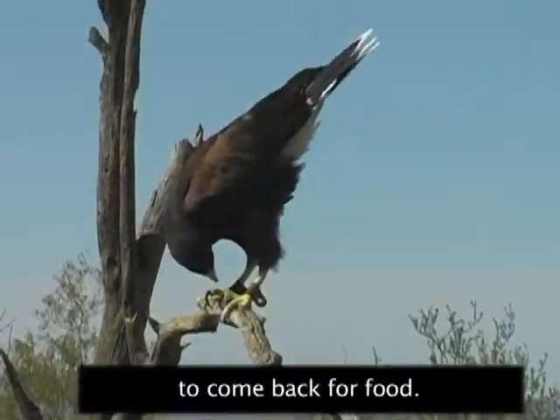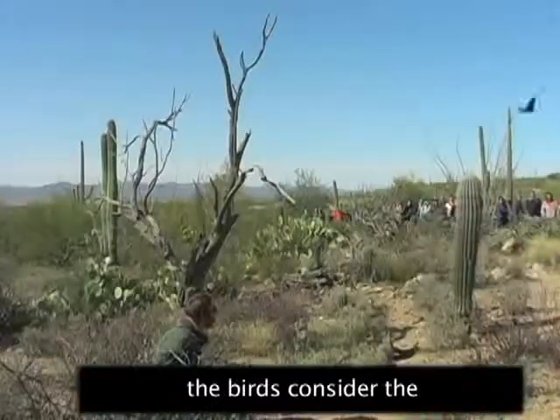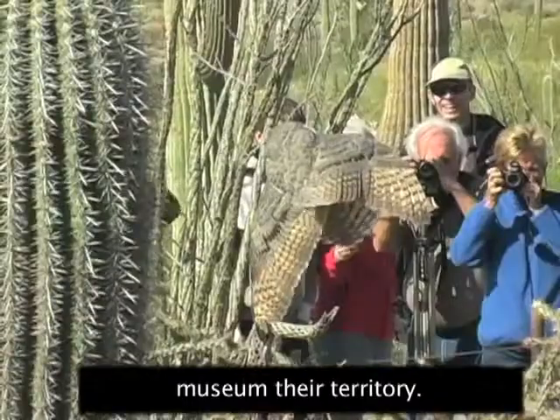This Harris hawk can fly where it wants to, but has been trained to come back for food. Bird trainer Dylan Horger says the birds consider the museum their territory.